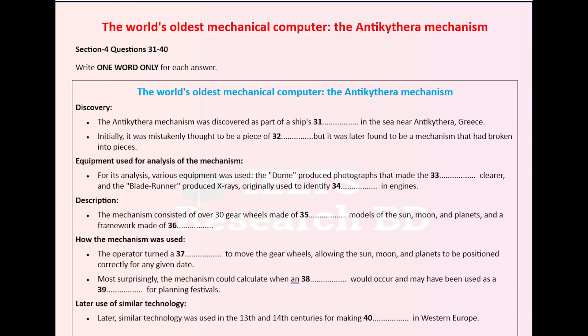One machine, called a dome, can surround a sample and take photographs with the light coming from slightly different angles. This has made far more of the inscriptions on the mechanism legible, even though they're faded and worn. Another state-of-the-art machine, the Blade Runner, has been used to take x-rays which show parts of the mechanism that would otherwise be invisible.